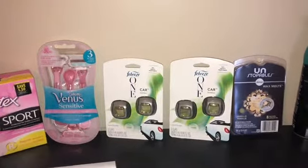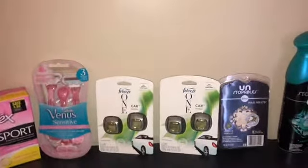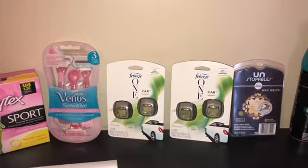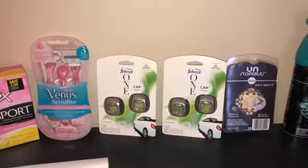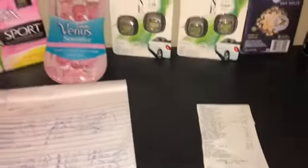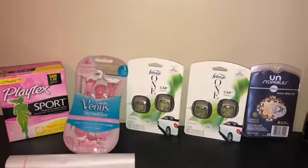Only two coupons came off out of five that were supposed to come off. The five off twenty-five came off, and the seventy-five cents off the Playtex came off. The Febreze raises — which are seven dollars — had a three dollars off coupon that didn't come off. I got those for donation anyway.